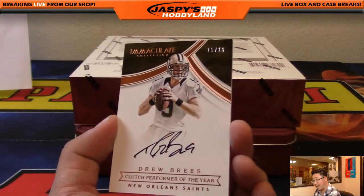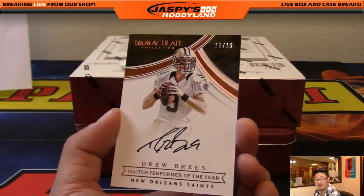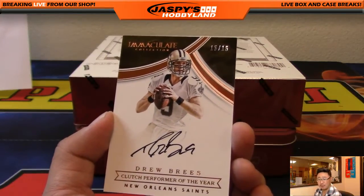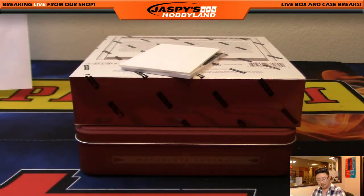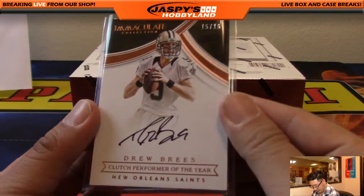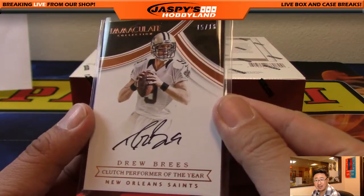Drew Brees — wow. 15 out of 16, clutch performer of the year for the Saints. Will Halby with the Saints. Will, you've been having a nice day with Immaculate too. Not too often you see a Drew Brees pop out of there.